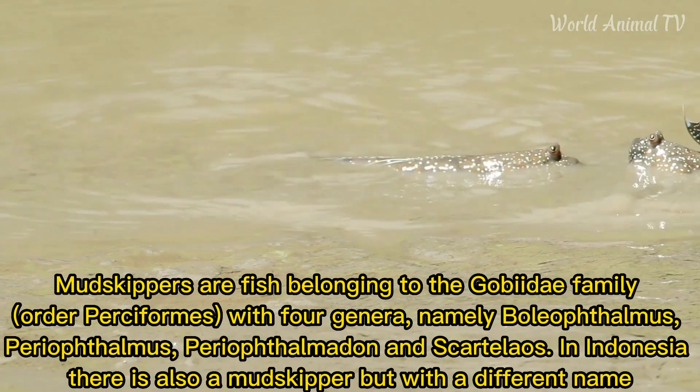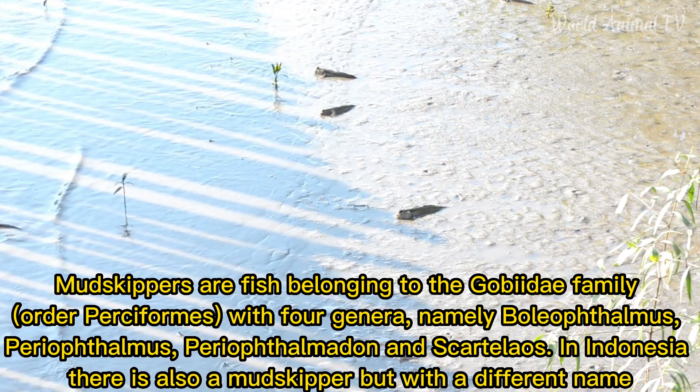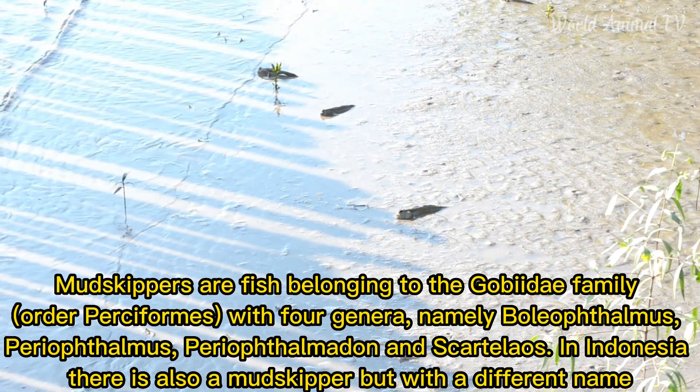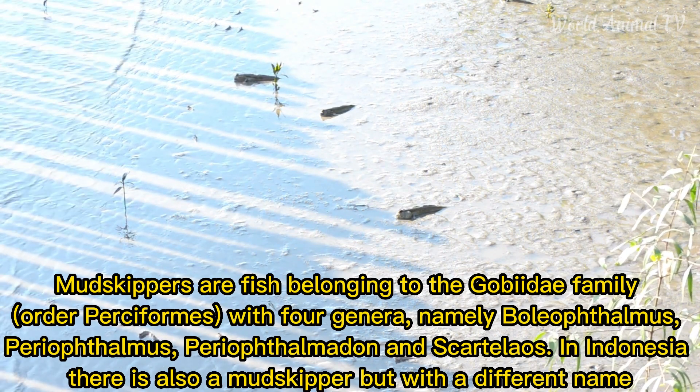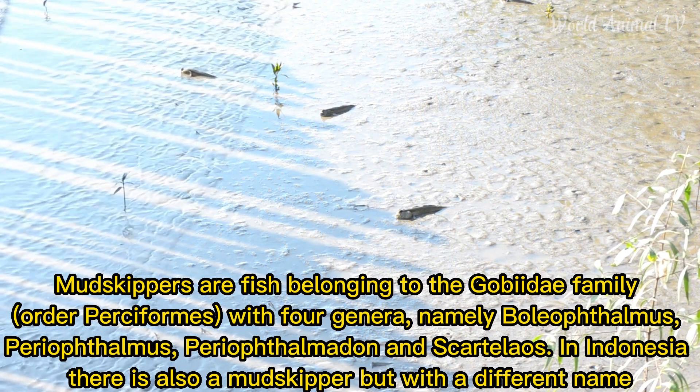Mud Skippers are fish belonging to the Gobiidae family, with four genera: Boleophthalmus, Periophthalmus, Periophthalmidon, and Scardalouse. In Indonesia, there is also a Mud Skipper, but it is known by a different name.